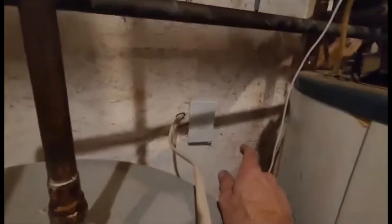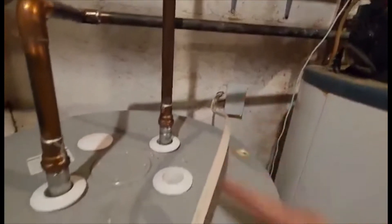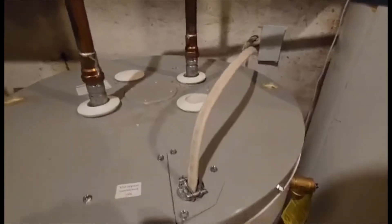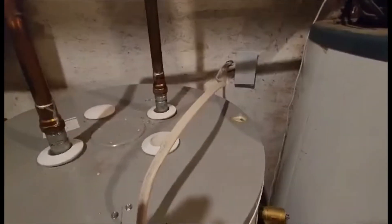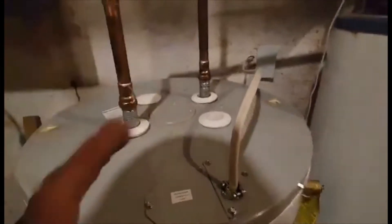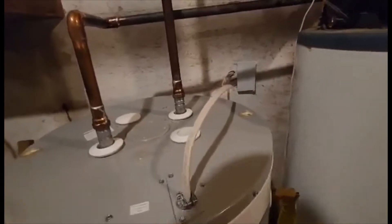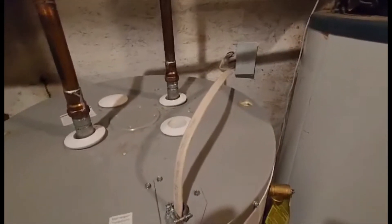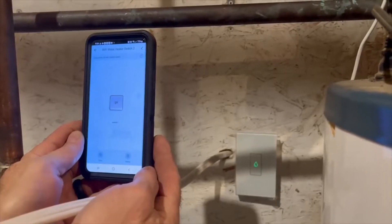We have this all installed. All I have to do is flip the breaker on and power comes here. Instead of cutting the wire, I pushed it back in the wall so I have the full length of wire — if I ever have to change this switch, I haven't shortened my wire. Make sure you use the right gauge wire. Then we download the app on our phone, flip the breaker on, make sure everything pairs up, and we're good to go.